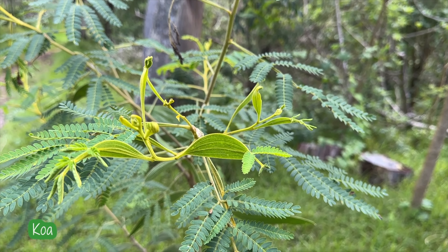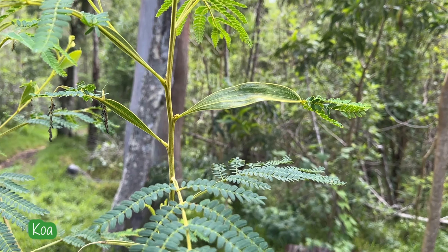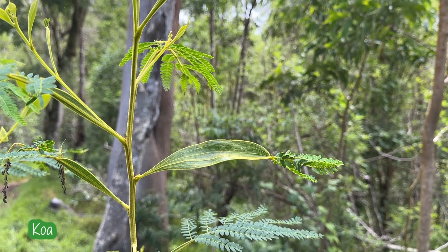Check out how the koa leaf, or phyllo, is formed. It first starts out as these tiny leaves and then compounds itself into the sickle-shaped leaf.